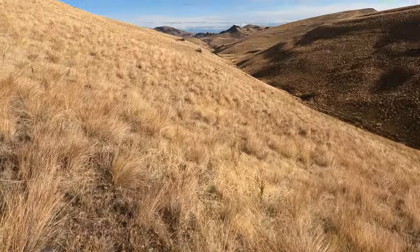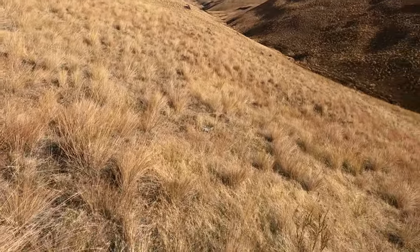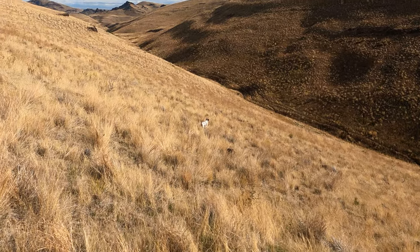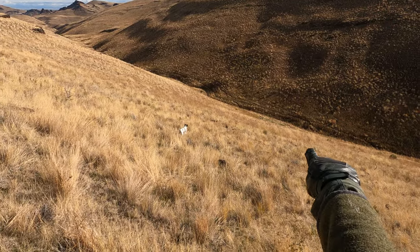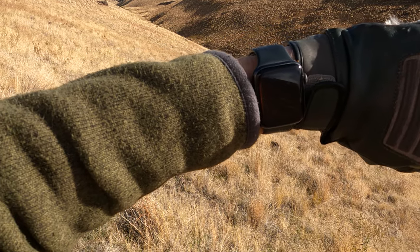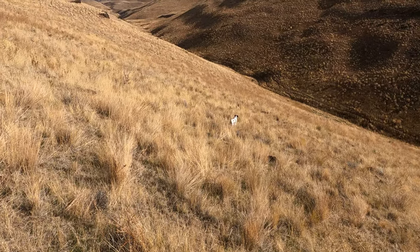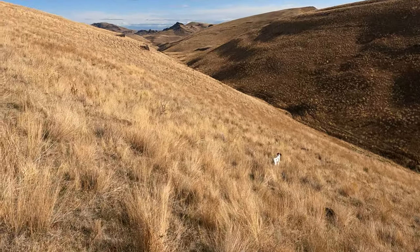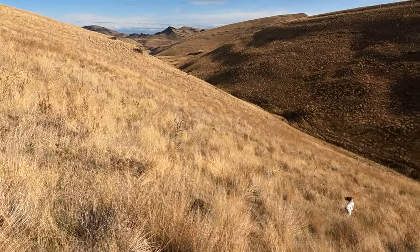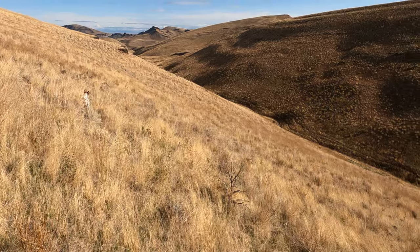And then hunt the ridgetop back into the wind, hopefully pick up some birds up on top. Having issues with Dizzy not wanting to hunt — she just wants to be with me. As you can see, the 11-year-old is over there, currently 130 yards away, and the almost two-year-old is at 38 feet. I don't know how to fix it. She just doesn't want to do it on her own.